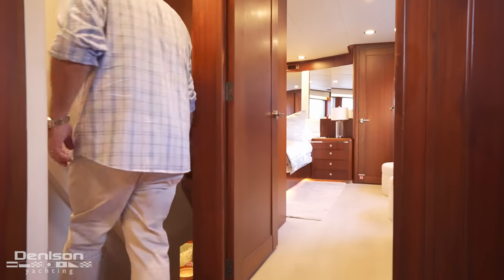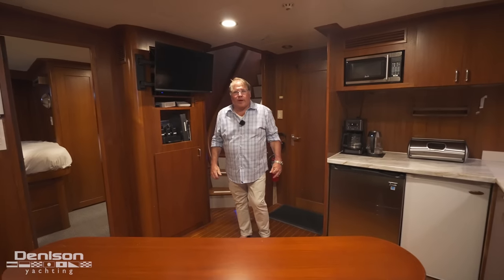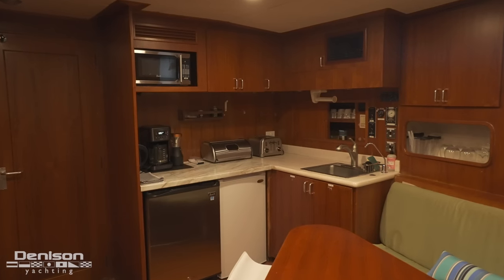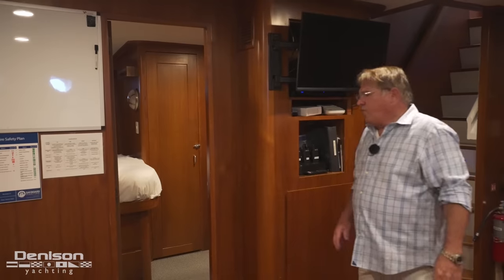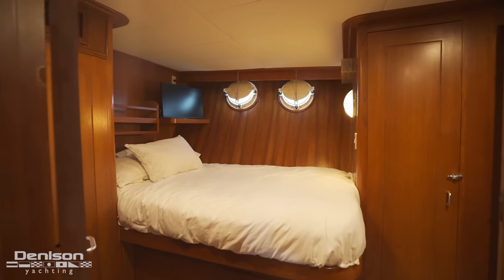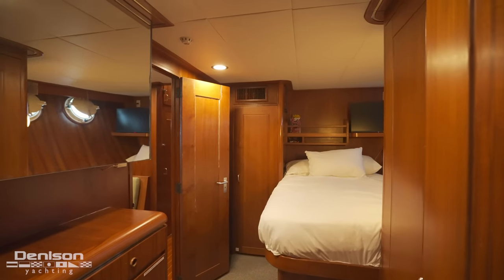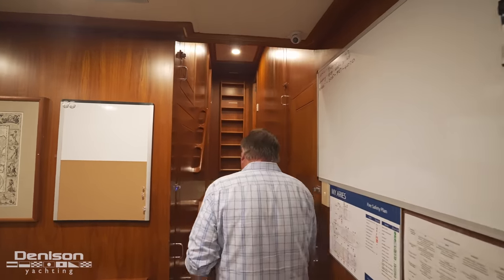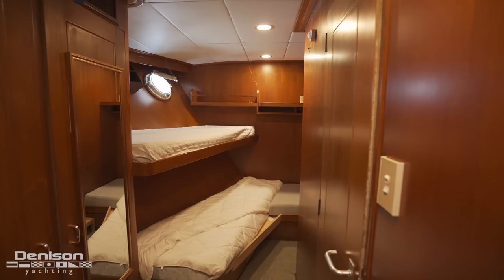Now that I've shown you all the guest and master staterooms, let me show you where your crew is going to hang out. This is the common area — a nice galley over here, table, a built-in ice maker, and three staterooms all with ensuite heads. On the starboard side, we have the captain's quarters, which is a double berth that allows you to sleep two people if needed. There are two more additional crew quarters forward with over-under bunks, both with ensuite heads.